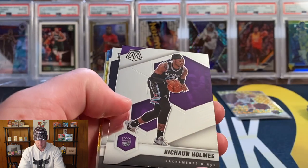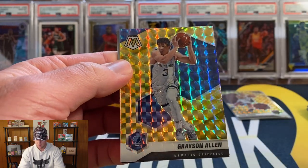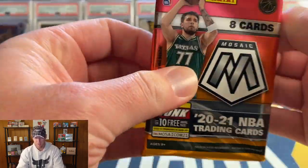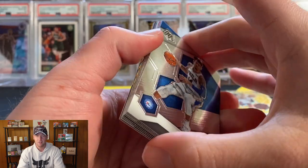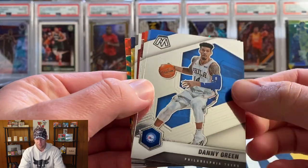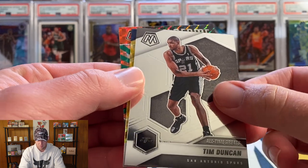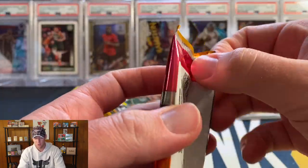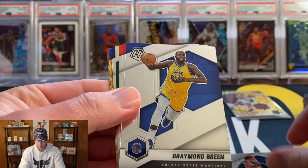Next pack we have Gallinari, Holmes, Campazo, Kyrie — and speaking of rookies, there's Grayson Allen. Another rookie we're looking for out of this year's class would be Tyrese Maxey, who also played really well in the playoffs — I think he had 36 or 38 points as well. Aiden, Kyle Lowry, CJ, Tim Duncan, Stephen Adams, Larry Bird. Usually you get two rookies on the reactive yellow, so those might be our only two. Hopefully we can pull an auto or Genesis.